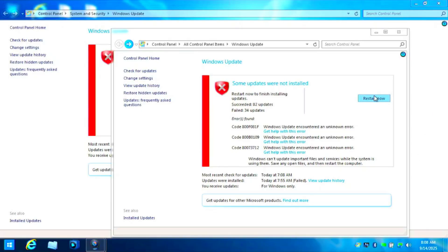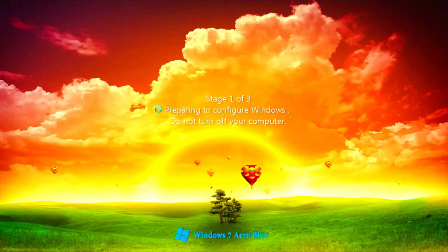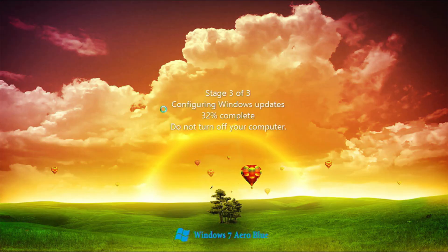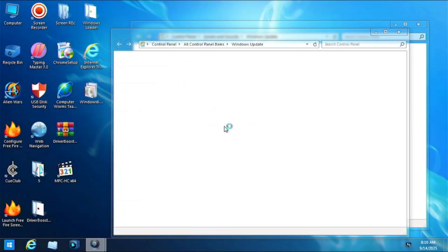After that, restart your computer by clicking 'Restart Now'. After restarting, go back to Windows Update and install any updates that failed previously. Keep repeating this same process until all desired updates succeed. You are not obligated to install everything, but it will help you reach maximum security for your computer. Be patient — it will take some time.